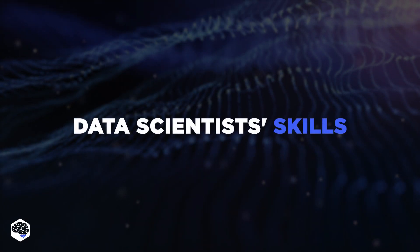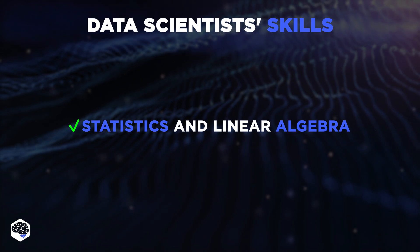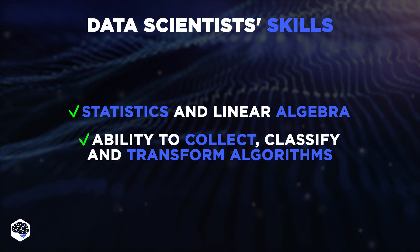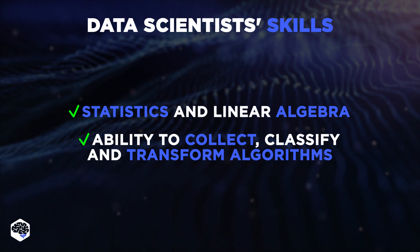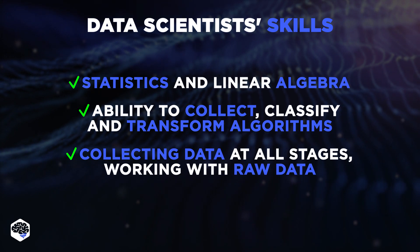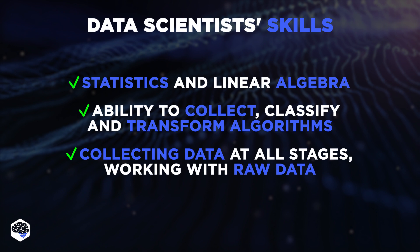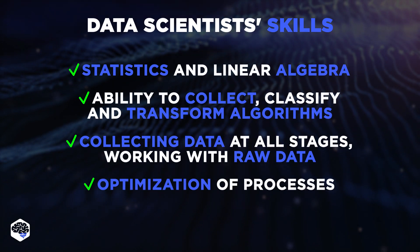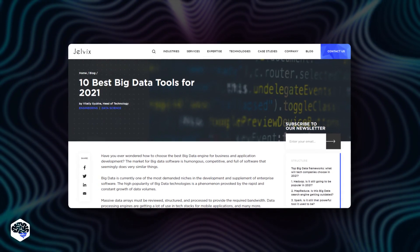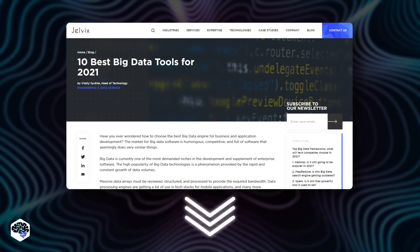Among the required skills for data scientist specialists: statistics and linear algebra can help you collect and analyze data; the ability to collect, classify, and transform algorithms into the format required for machine learning; collecting data at all stages and the ability to work with raw data, mining insights from them; and optimization of processes, taking into account all the factors found in the course of the study. We also recommend reading our guide on the best big data frameworks out there.